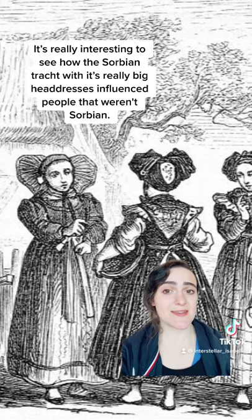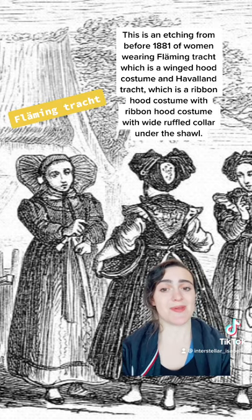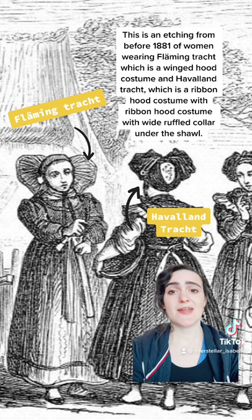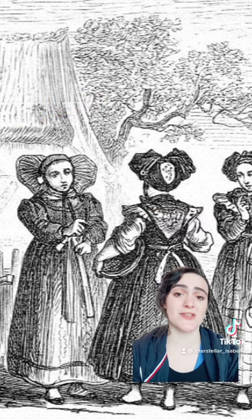It's really interesting to see how the Sorbian Tracht, with these really big headdresses, influenced people that weren't Sorbian. This is an etching from before 1881 of women wearing Flaming, which is a winged hood costume, and Herwallen, which is a ribbon hood costume with wide ruffled collar under a shawl.